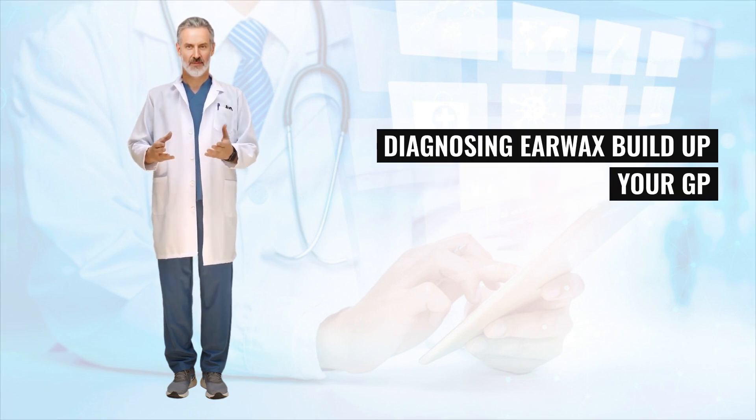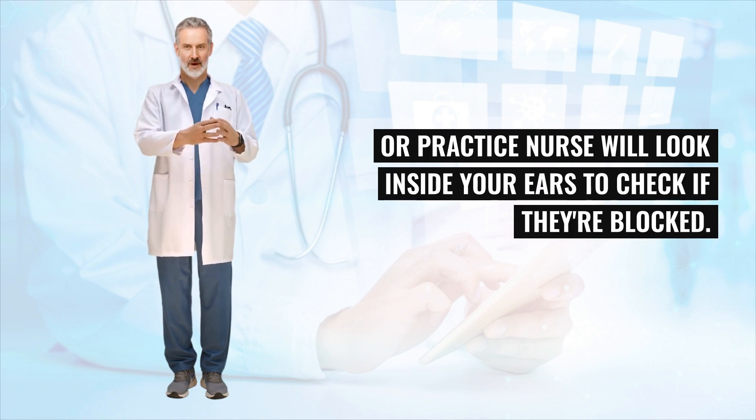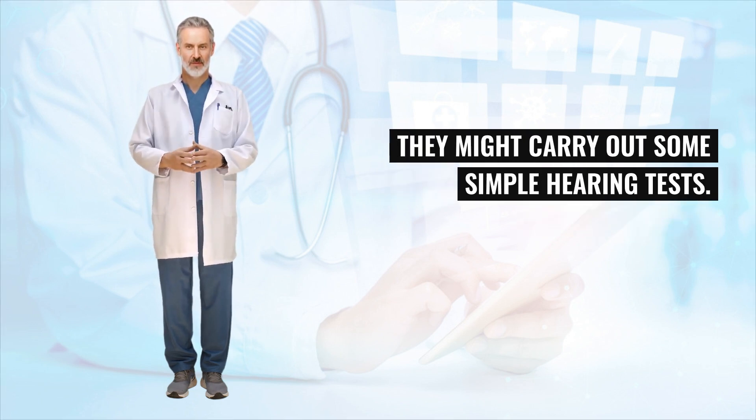Your GP or practice nurse will look inside your ears to check if they're blocked. They might carry out some simple hearing tests.